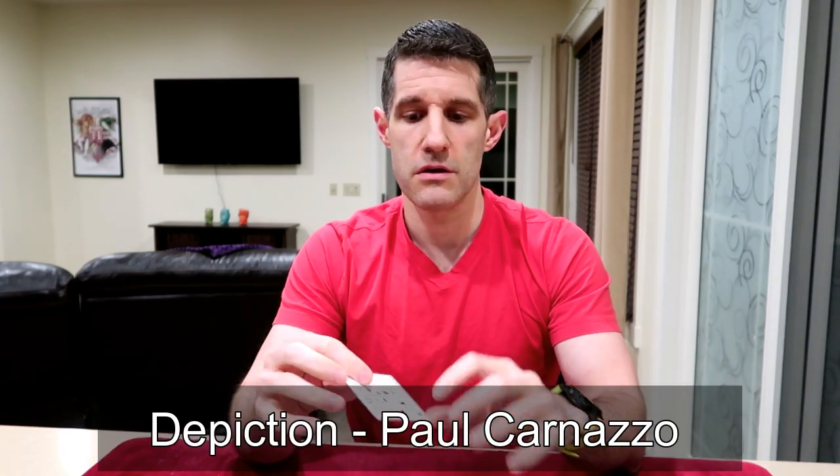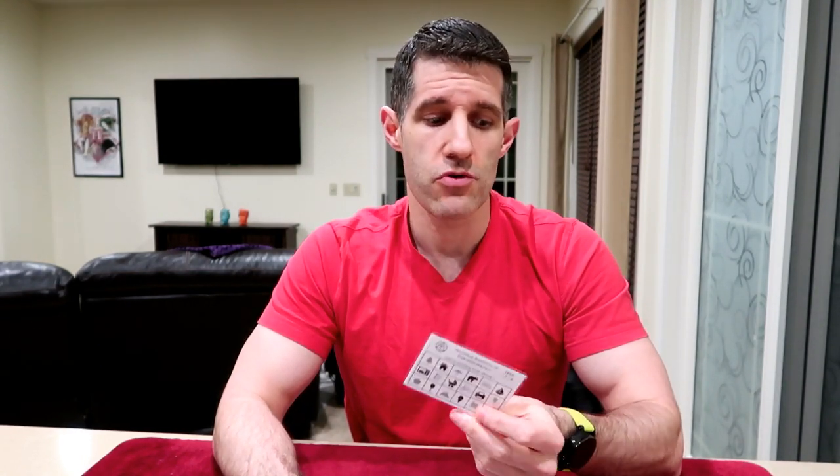Moving along to number four: Paul Carnazzo's 'Depiction.' It's another small card with 20 little images of different items. You hand them the card, have them think of one of the pictures, go through a visualization process, and basically read their mind. You never ask for anything really specific about the picture they're thinking of, which is really nice. It's super easy to perform — no mental gymnastics, no crazy memory work involved. You can pick this up for $20, and you can see it fits perfectly in the Razor Wallet. It's a great effect.